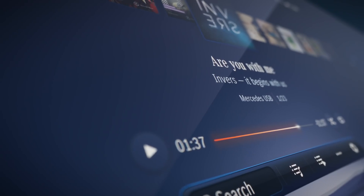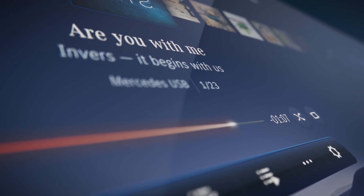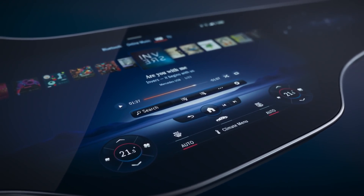The middle of those screens, the central display, is extra brilliant thanks to the latest OLED technology. The result is an electrifying look paired with extremely emotional visualization.